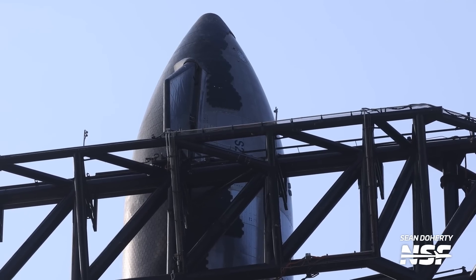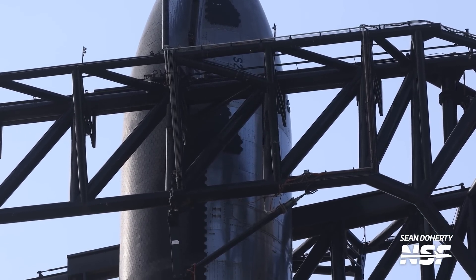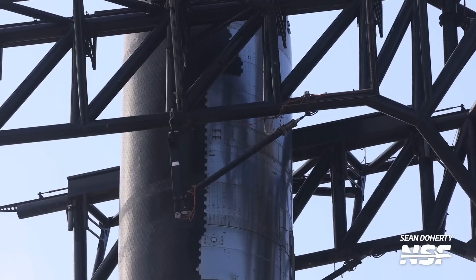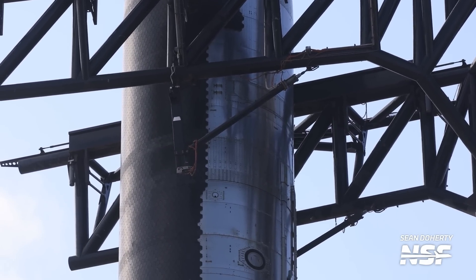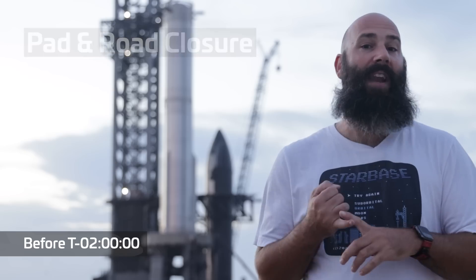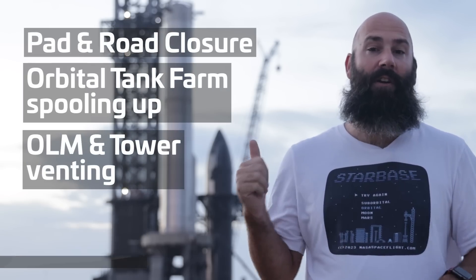These events are very important because the launch window may just be a few hours long. Depending on when they happen, this timing can give us an idea as to whether or not SpaceX is on track for the opening of the window, the middle of the window, or if they're running way behind altogether. There are three events to look out for in pre-fueling: pad and road closure, the orbital tank farm spooling up, and the orbital launch mount and launch tower venting.